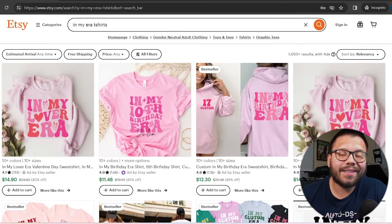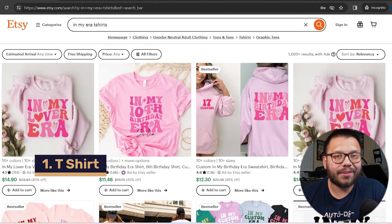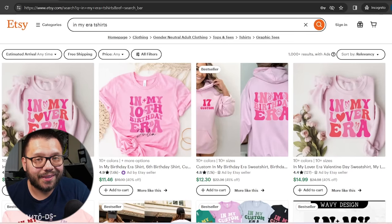With that, let's get started with the best products to sell on Etsy. The first product I'm going to talk about is the ever popular t-shirt. Print on demand pretty much got started with t-shirts, so this is a given. If you want a design suggestion for this, I highly suggest you start coming up with a few 'in my era' designs.